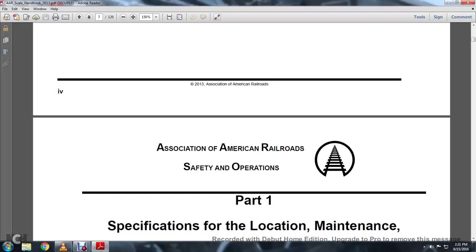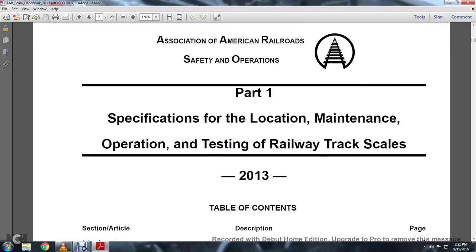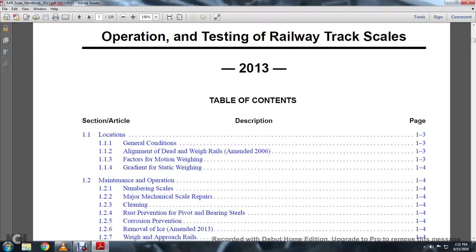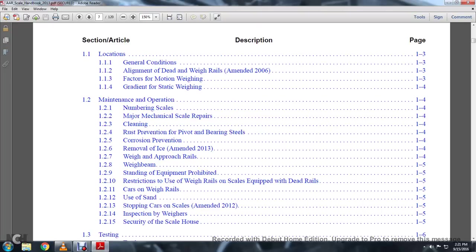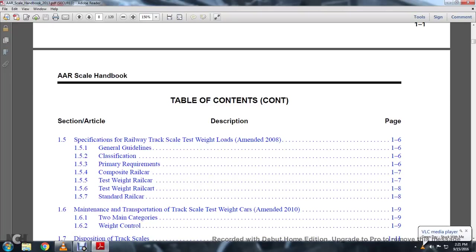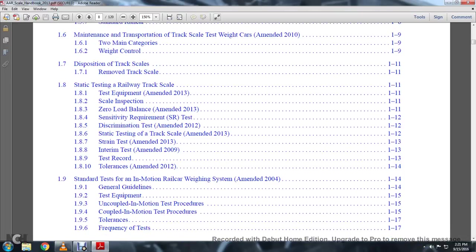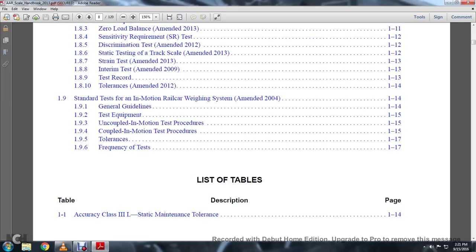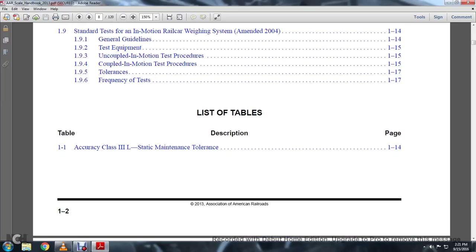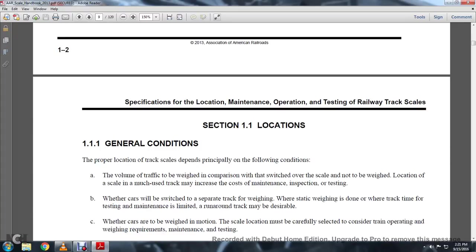Association of American Railroad Safety and Operations. Part 1: Specification of Location, Maintenance, Operation, Testing, or Railway Track Scales — Table of Contents. Locations 1.1, Maintenance of Operation, Testing, Equipment, Standard Testing Specifications, Railway Track Scales, Tested Weight Loads, Maintenance of Transportation Track Scales, Testing Weight Cars, Disposition Track Scales, Static Testing Railway Track Scales, Standard Testing of the In-Motion Railway Railcar Weighing Systems. Listed Tables 1: Accuracy of Class 3L Static Maintenance Tolerances. Section 1.1: Locations.